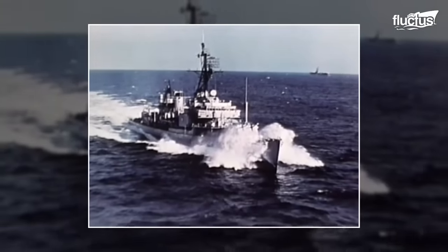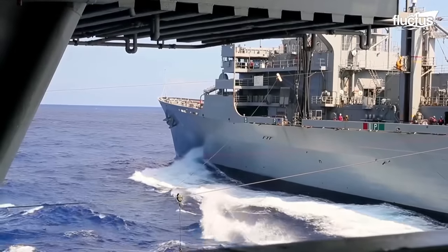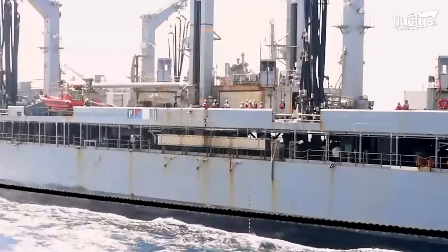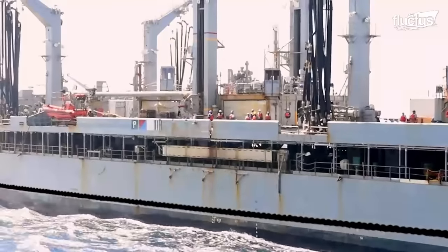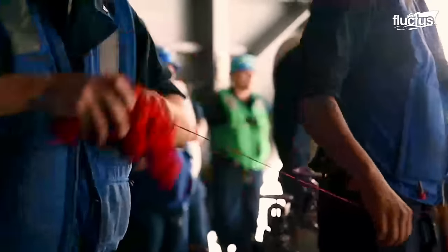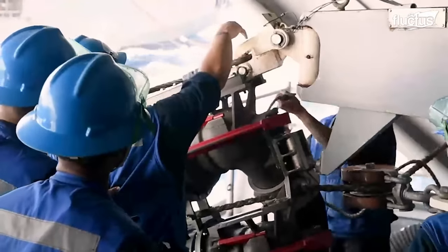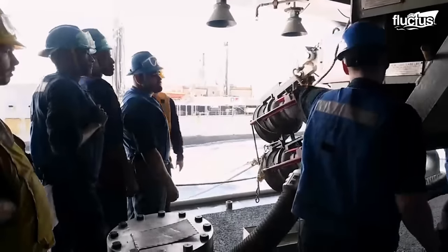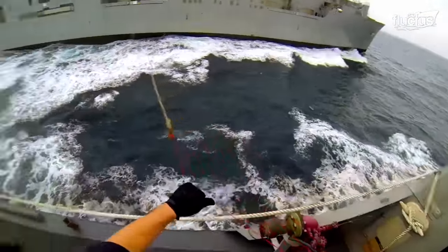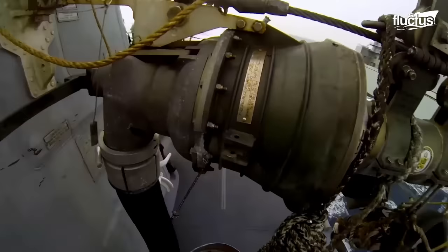While this technique is practical, it is not without challenges. During connected replenishment, both the supply vessel and the recipient should maintain a synchronized and steady course and speed — a demanding task, especially when the weather is not favorable. Storms impact the hydrodynamics of the vessel, resulting in increased pitching, rolling, and heaving motions, making maneuvering difficult for the helmsmen.